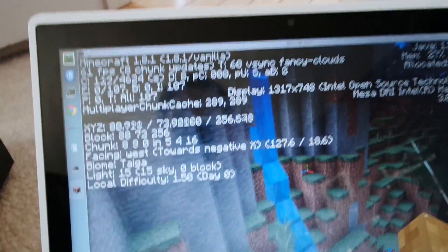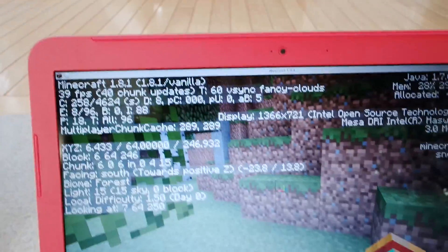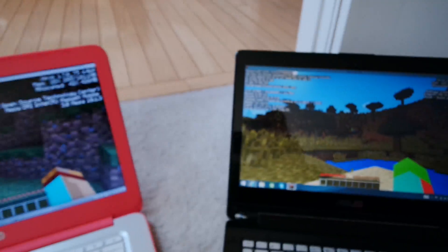Looking around — the Acer hits 150 FPS in some spots, still 50 elsewhere. The Asus is below 50 now. This is an amazing discovery for me. I thought paying almost two to three times the price for the Asus would mean better frame rates, but apparently not.